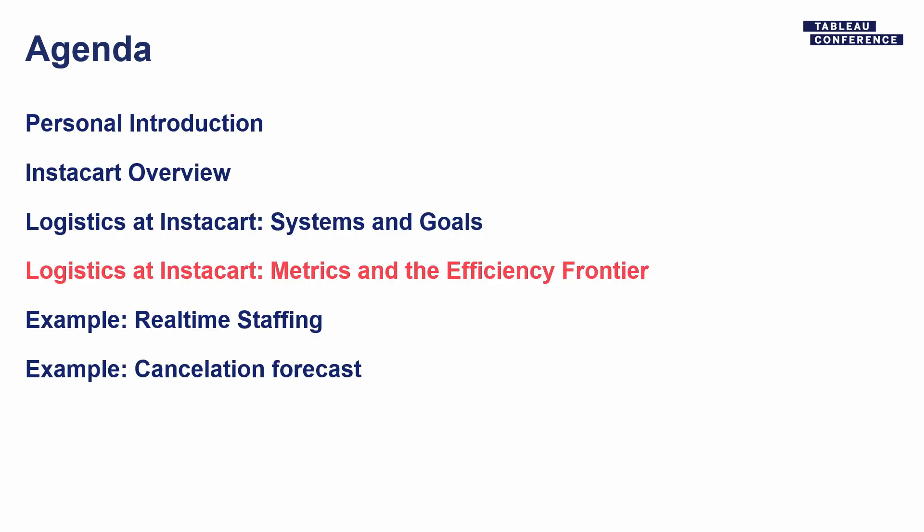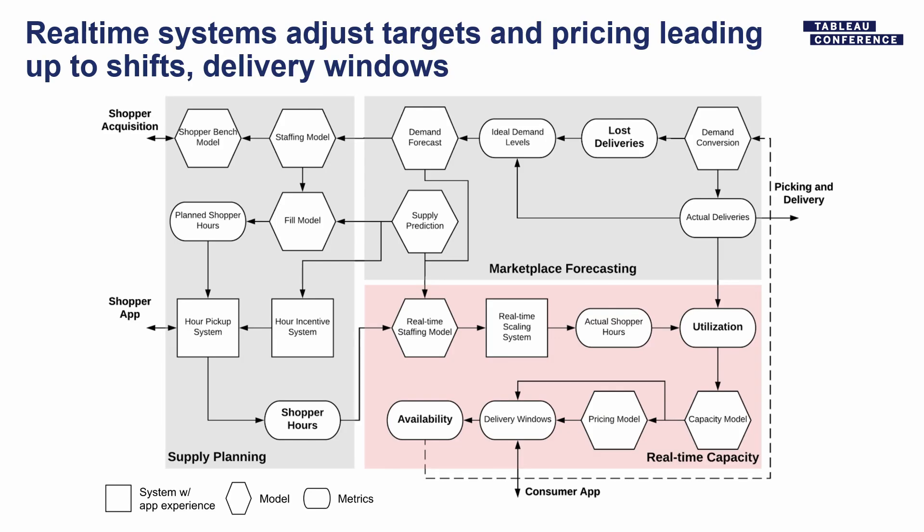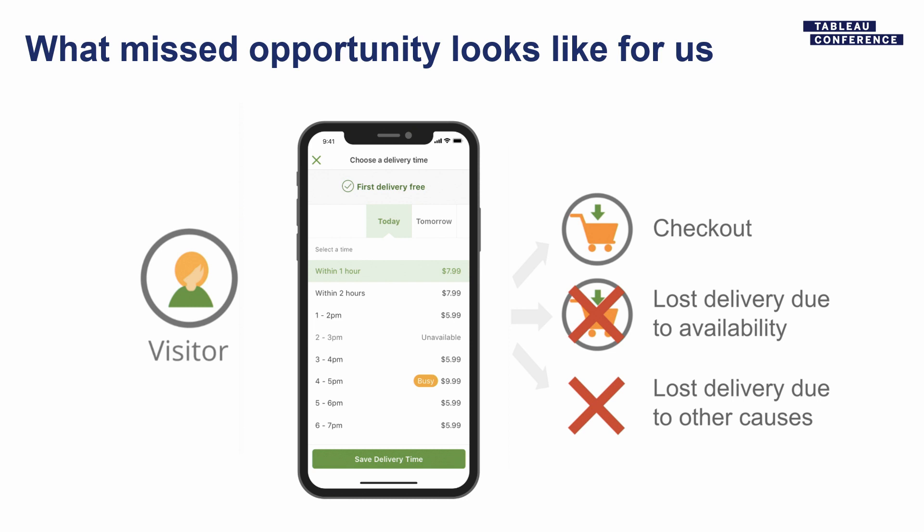So those are our systems. I'm going to focus at a high level on how these two metrics relate. Everything I just described feeds into utilization — how busy the shoppers are — and availability — to what degree our delivery windows are open. Availability is really important because if somebody wants delivery between 2 and 3 p.m. and they just can't have it, or busy pricing is unattractive, they might just order from a different window — or they might say, that's not what I want and go to the grocery store themselves.